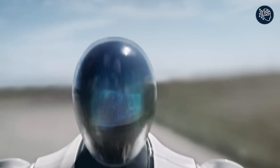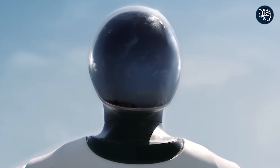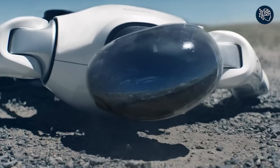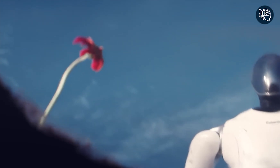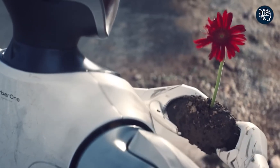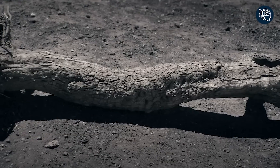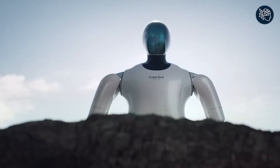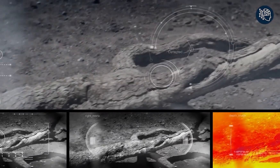Number four: CyberOne. Xiaomi just unveiled a groundbreaking new robot that has everyone talking — CyberOne. The latest creation from the company's robotics lab is a humanoid robot that is truly a sight to behold. With its cutting-edge AI technology, this bipedal robot is capable of recognizing 3D space, individuals, gestures, and even emotions. CyberOne is equipped with a self-developed Mi-AI environment semantics recognition engine and a vocal emotion identification engine.